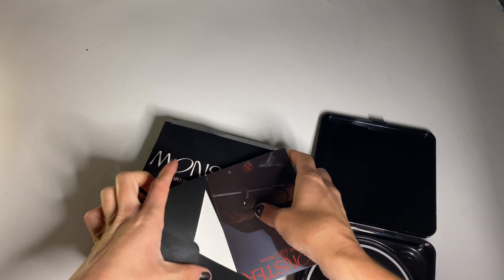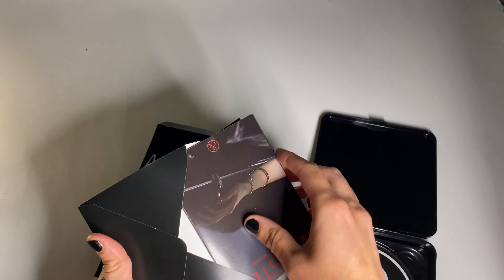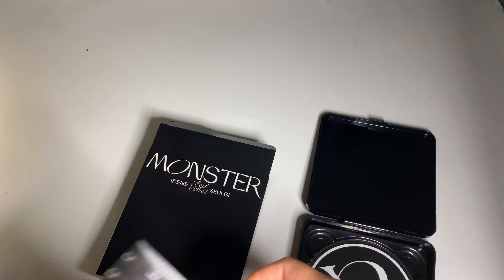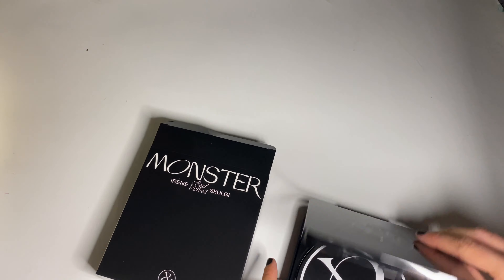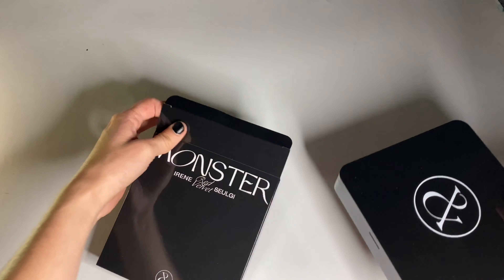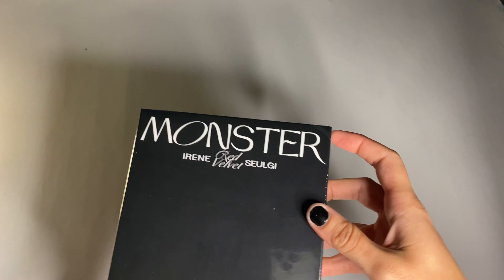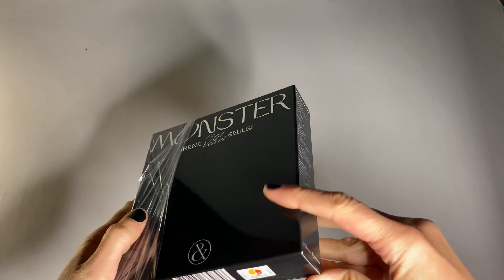I can't believe that. I was ready to be disappointed. K-Town for You — I think they shuffled their albums this time. This has to be a duplicate — one of them has to be. Let's open this up.